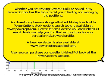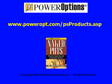A free newsletter is also available at the Power Options Applied website. You can also purchase our excellent Naked Put book at the Power Options website. Thank you for watching this tutorial. Hope it was helpful. And don't forget to sign up for the free 14-day trial and the free newsletter.